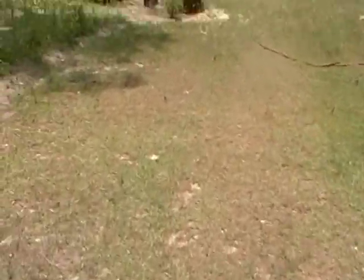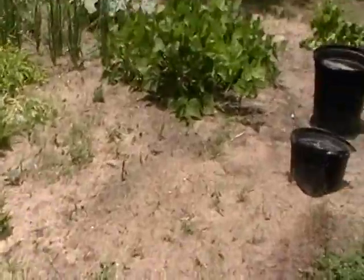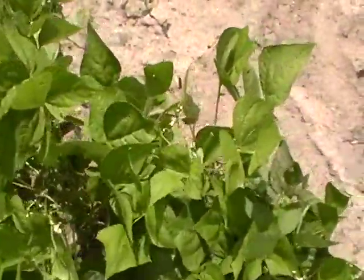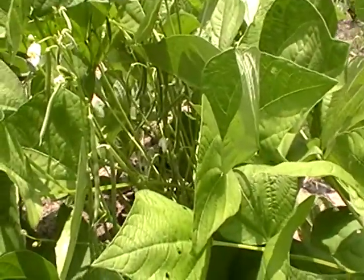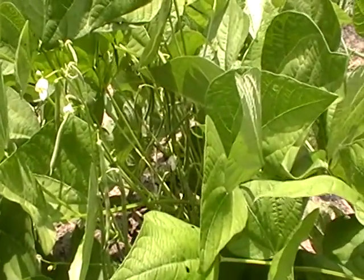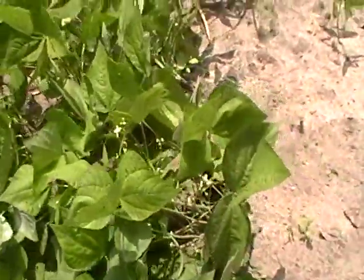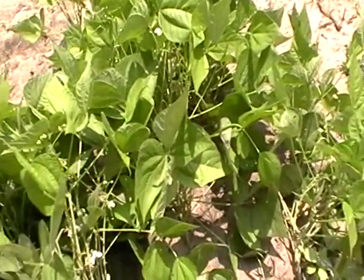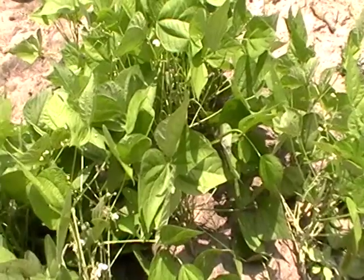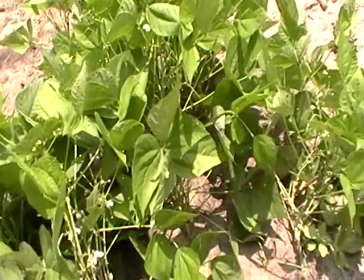Bean plants — if you pick them young and pick them often, they are just insane producers. It takes a pressure canner to can beans, and there are lots of little babies happening here. You've got a few options: can them, eat them fresh, give them away to friends and family, or blanch them. Some things cannot go directly into the freezer — they have to be blanched first, and beans and leafy greens are like this.